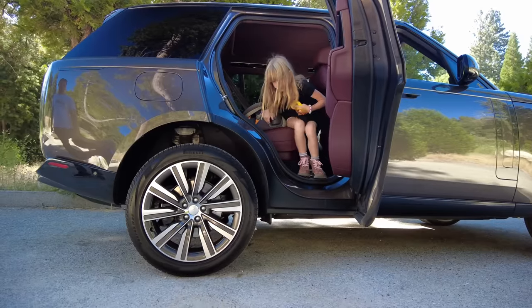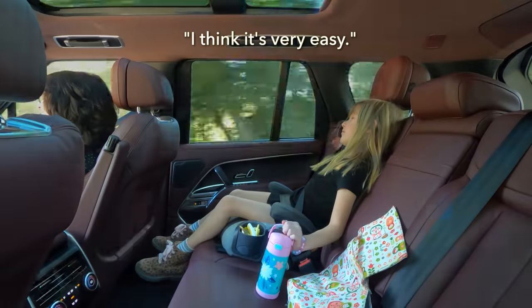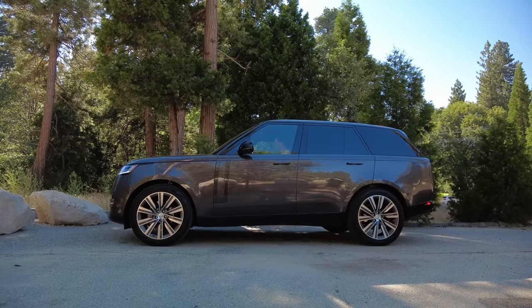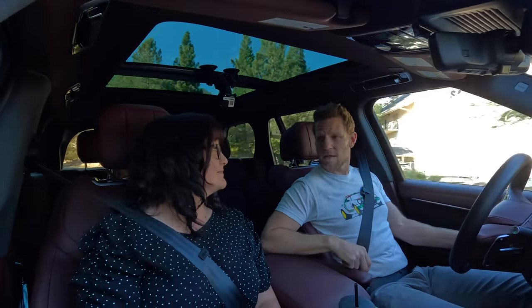How do you find getting in and out of this vehicle? I think it's very easy. It is made easier by the fact that we've got a standard air suspension and it can lower into that access height position, which certainly makes it easier to get in and out for kids and also elderly relatives if you happen to have some of those.